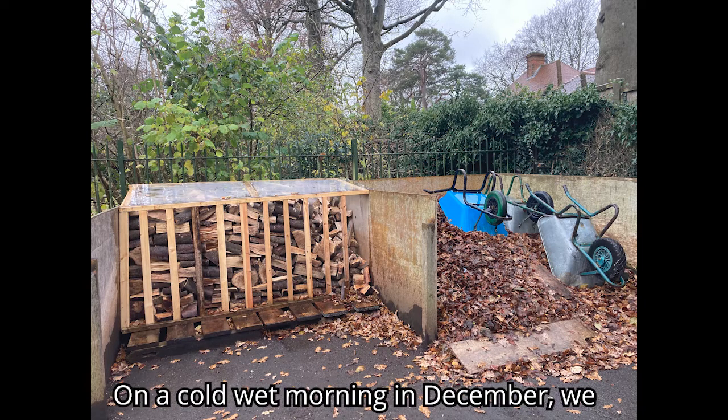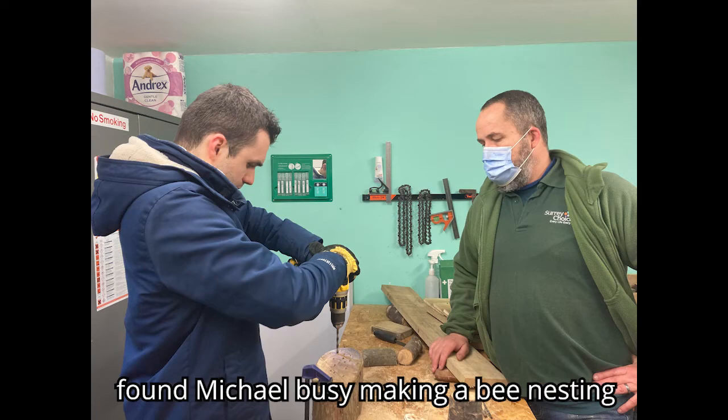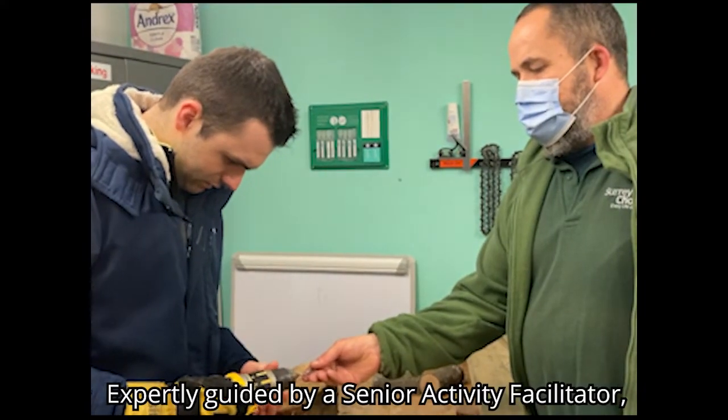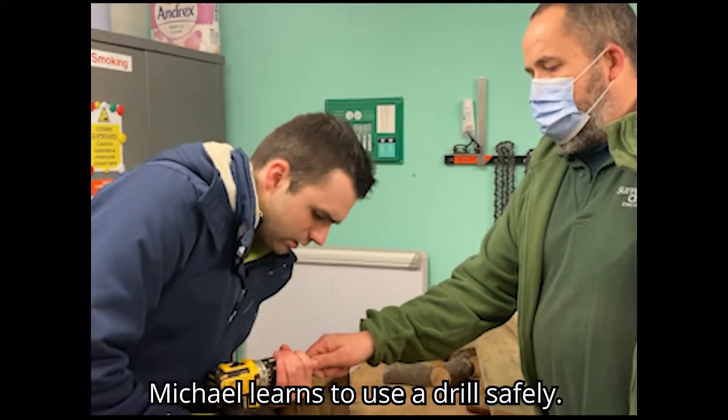On a cold wet morning in December, we found Michael busy making a bee nesting box in the warm workshop. Expertly guided by a senior activity facilitator, Michael learns to use the drill safely.